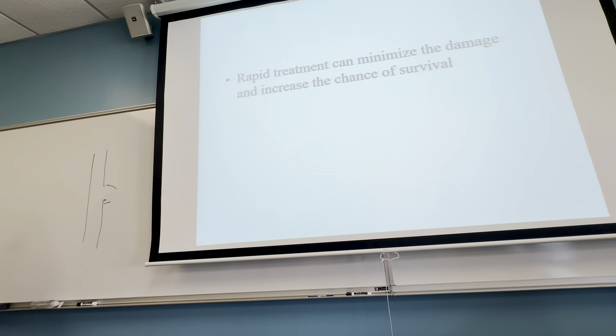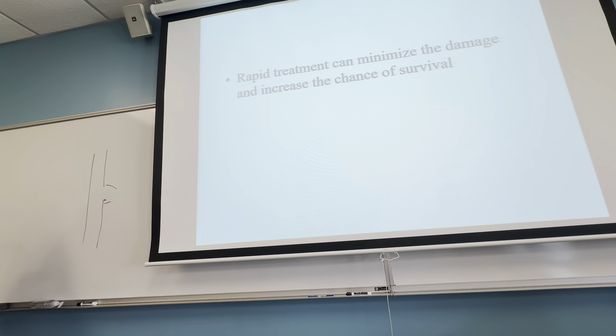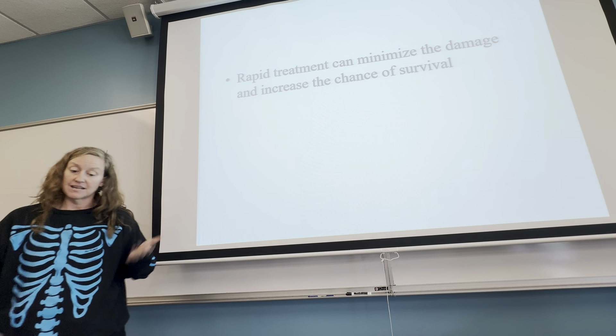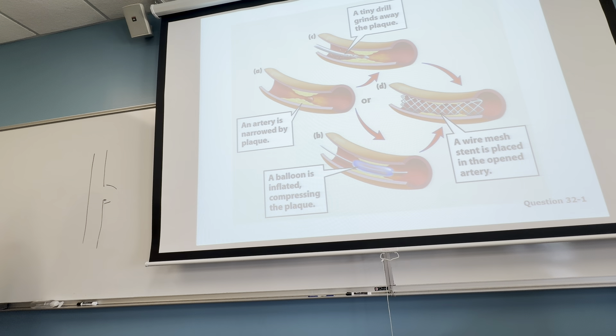Rapid treatment can minimize the effects of a heart attack. One is oxygen — if you have an oxygen tank nearby that's a great thing to do, or administer oxygen via CPR if they've passed out. Another thing is to give an aspirin, which will put more water into the blood and allow some blood to sneak by that clot. If somebody starts having pain, especially in their left arm, give them an aspirin. Calling the ambulance is also important.